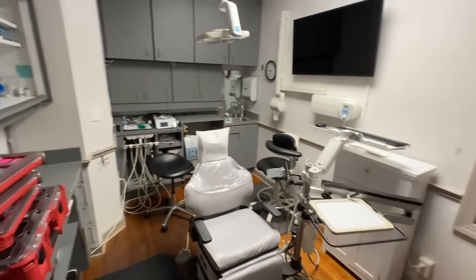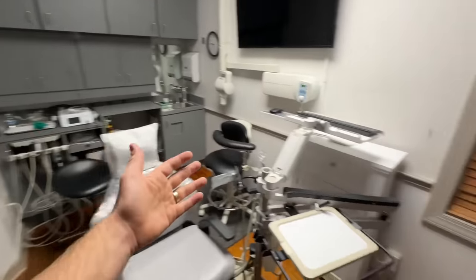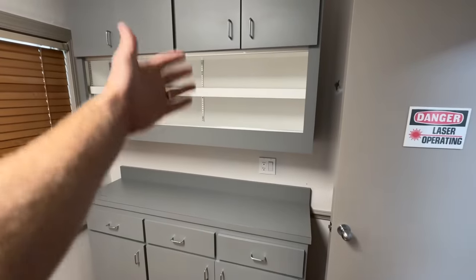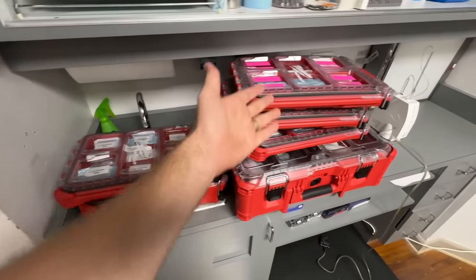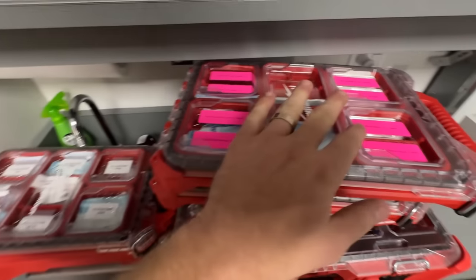So this is one of the rooms we're going to be working in today. This is my main surgical operatory and this is the wall that we are going to be redoing. As you can see, I currently already put stuff into Milwaukee Packouts to help stay organized with all these parts and pieces that go along with doing dental implants.